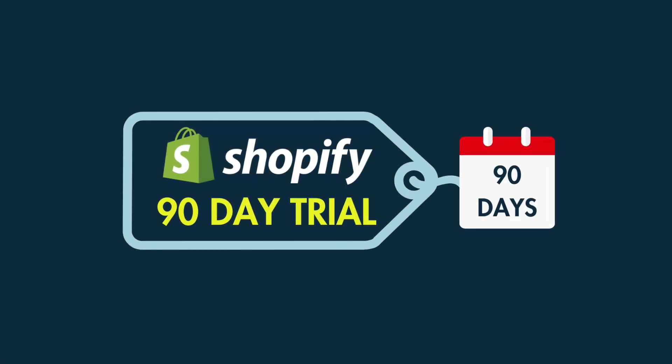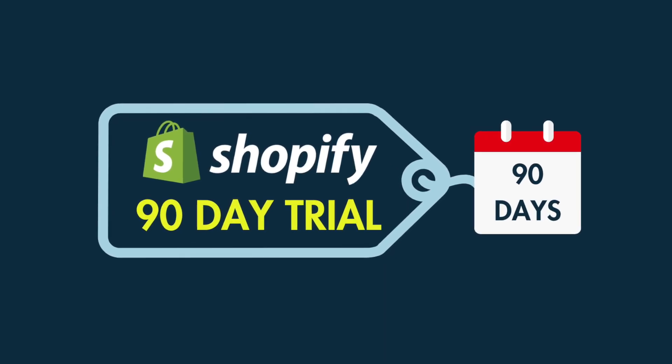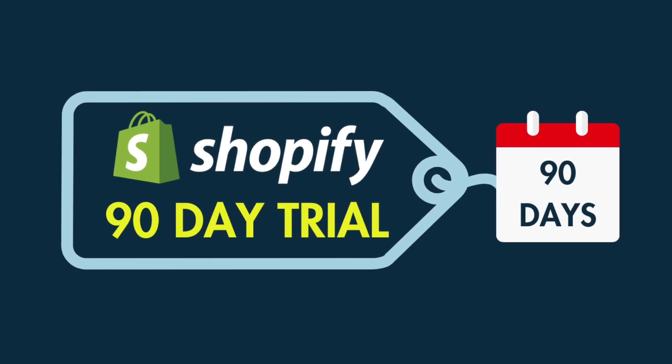So in this short video, I'm going to show you how to access a special Shopify trial — one that gives you around 90 days access for just one dollar per month. That's plenty of time to build a fully functional online store.